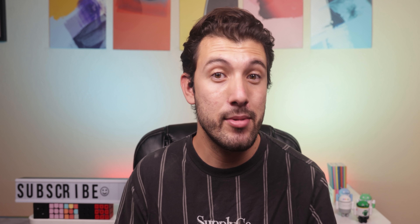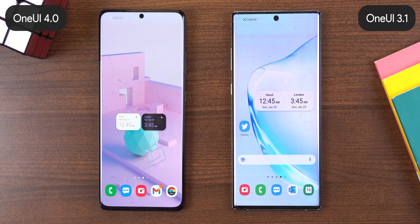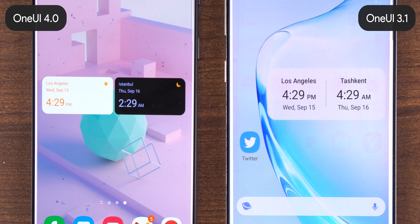Back to the Samsung apps. Starting with the clock app, the dual clock widget that lets you keep track of the time for two cities now shows different background colors for each city depending on whether it's day or night there.